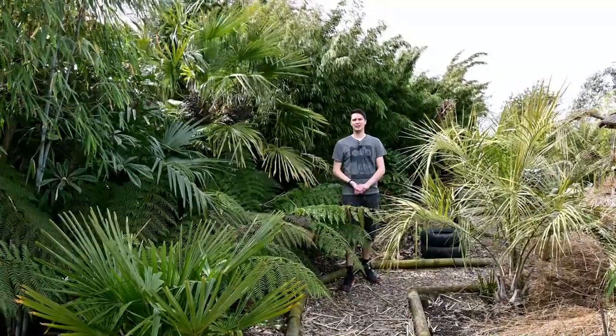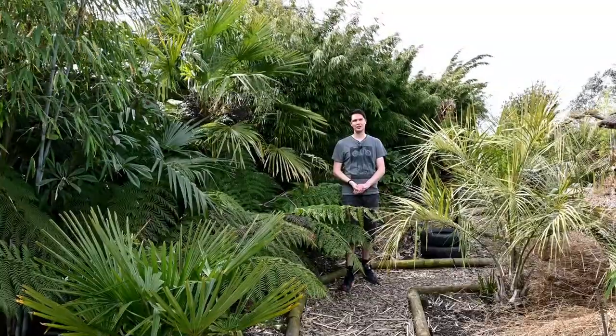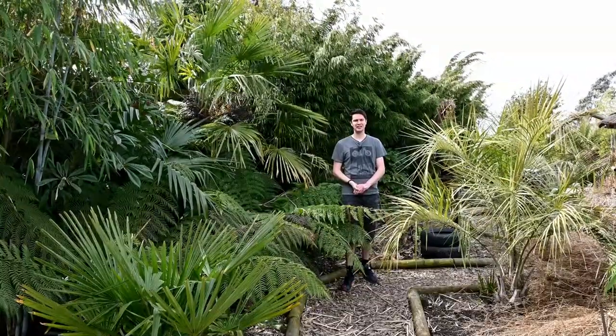Well, thank you for watching Exotic Gardening. We've certainly got a lot of jobs done this weekend. Hope you have too.